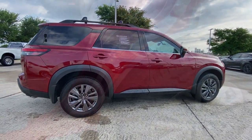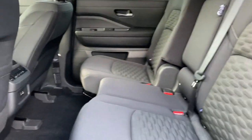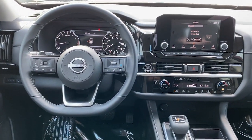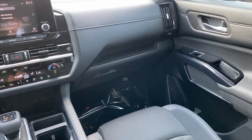The following are some of this vehicle's highlighted options: keyless entry, backup camera, electronic stability control, third row seat, Bluetooth, blind spot monitor, intermittent wipers, luggage rack, trip computer, power windows.